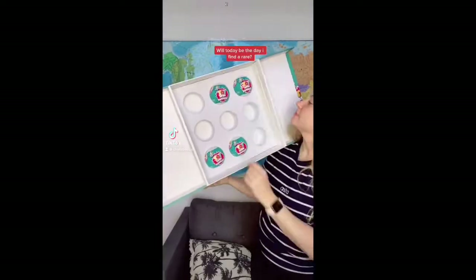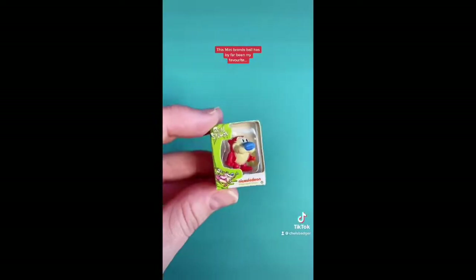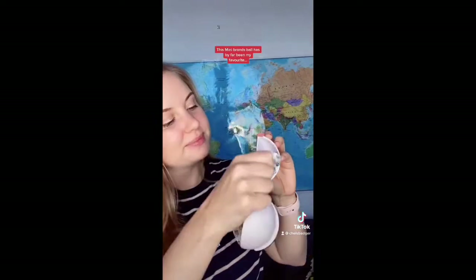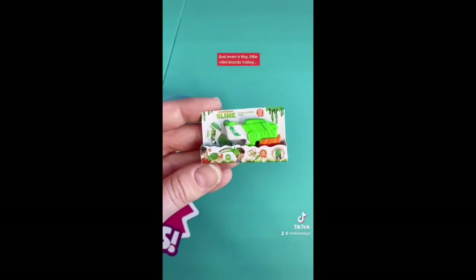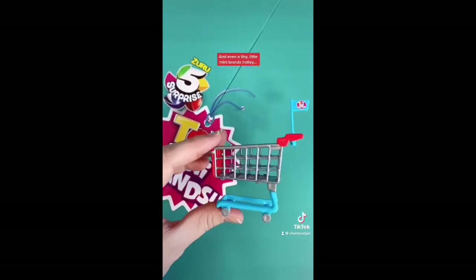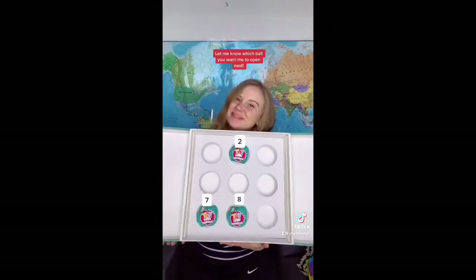Will today be the day that I find a rare? Let's open up Toy Mini Brands bowl number three and find out. This Mini Brands bowl has by far been my favourite. I got so many new cute ones that I've never gotten before and I even got a tiny little Mini Brands trolley, but unfortunately there were no rares in this bowl. Let me know which bowl you want me to open next.